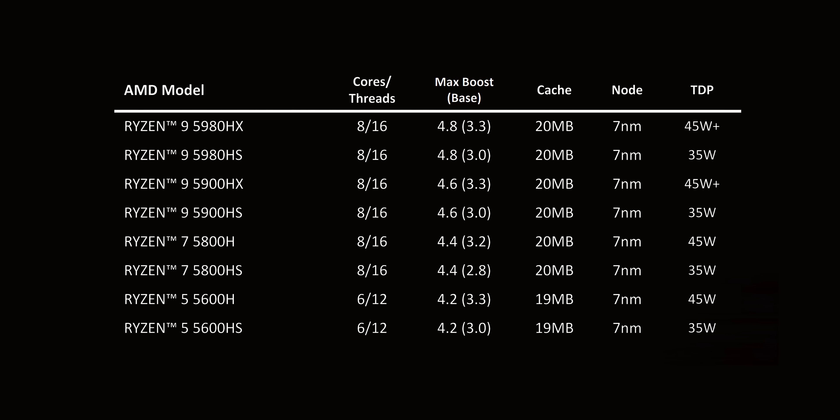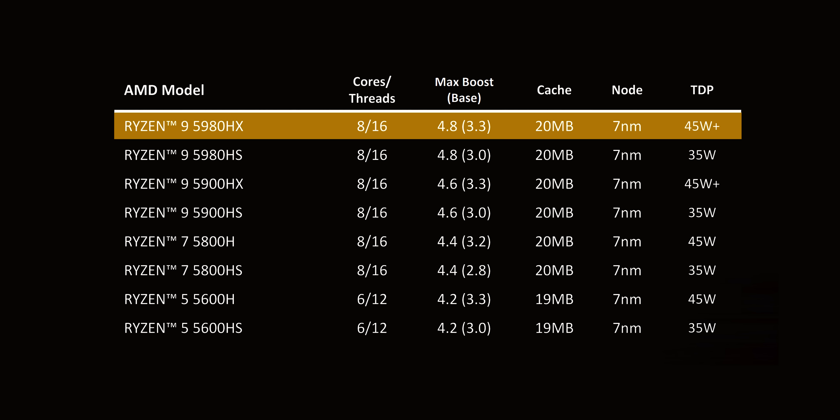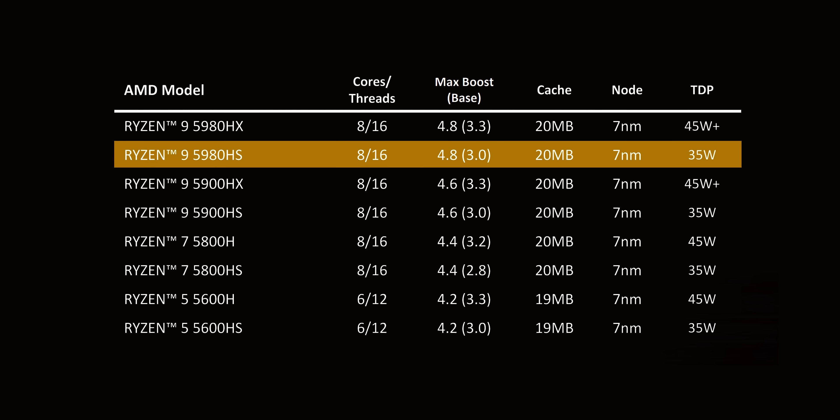The HS CPUs have higher sustained clock speeds and all the Zen 3 improvements — higher IPC, better single-thread performance, more cache, and more. There's a logjam at the top with four different Ryzen 9 CPUs and six processors with eight cores. The Ryzen 9 5980HX boosts up to 4.8 GHz with a 3.3 GHz base — 400 MHz higher boost than the 4900H. The 5980HS is a special edition reserved for select thinner and lighter laptops at 35 watts TDP. If it's anything like the 4900HS, it'll be rare, but I'm hoping to see it in more devices since the ASUS G14 left a good impression.